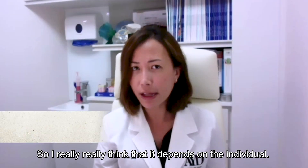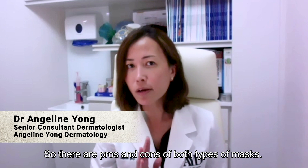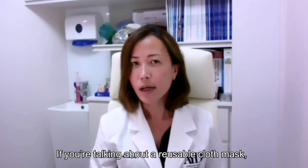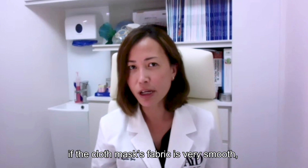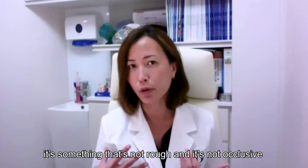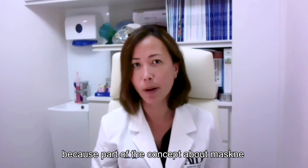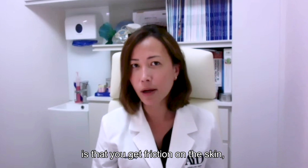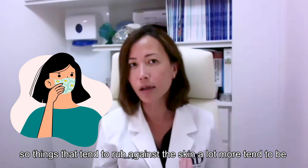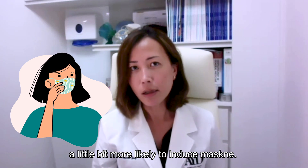It really depends on the individual — there are pros and cons of both types of masks. If you're using a reusable cloth mask and the fabric is very smooth, not rough and not overly occlusive, it works well for some people. Part of the concept behind maskne is that you get friction on the skin and micro tears of the skin, so things that rub against the skin more tend to be more likely to induce maskne.